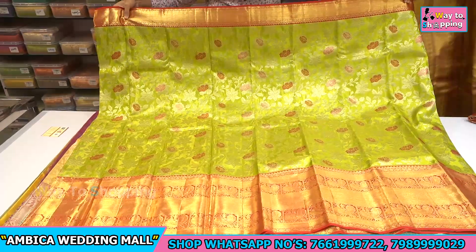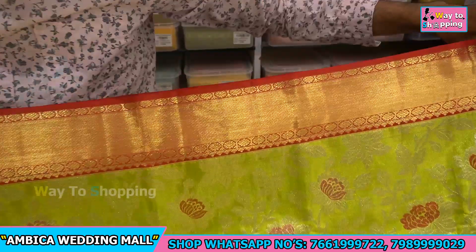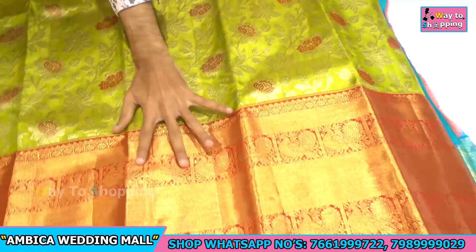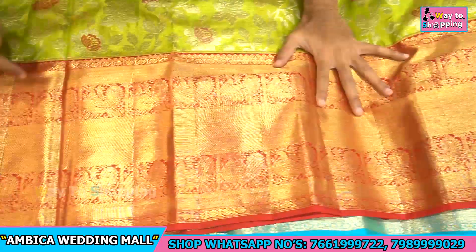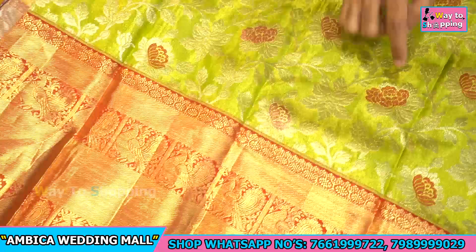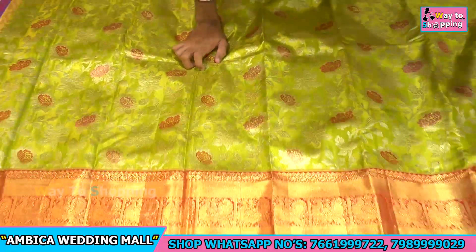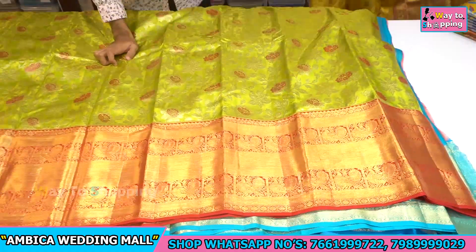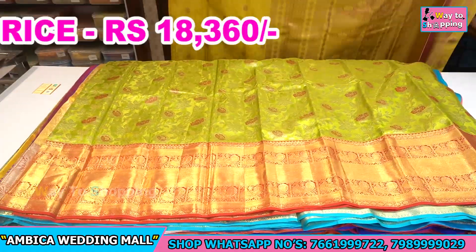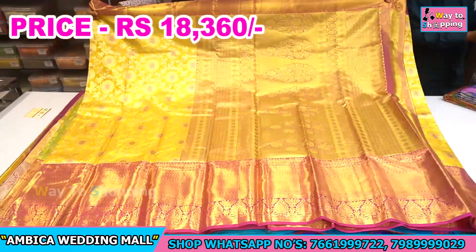Green with dark red color combination, and mainly we have long 12 to 14 inches of border — golden silver zeri base with rose butas and red color combination. Total sari design is available and the price range is just 18,360 rupees.